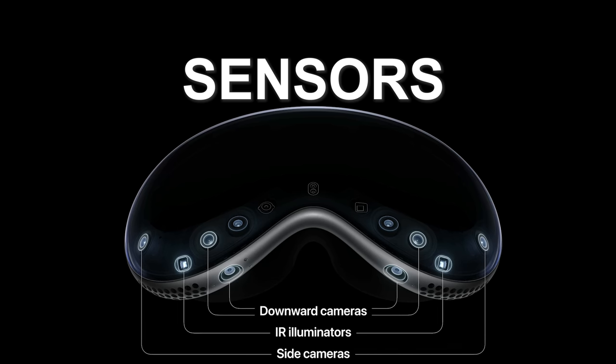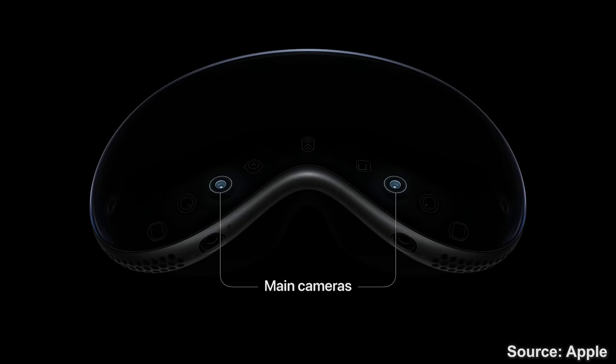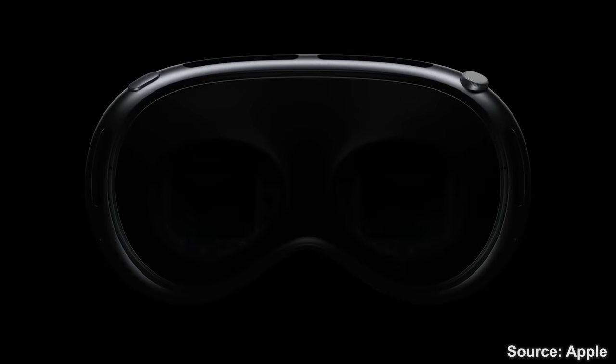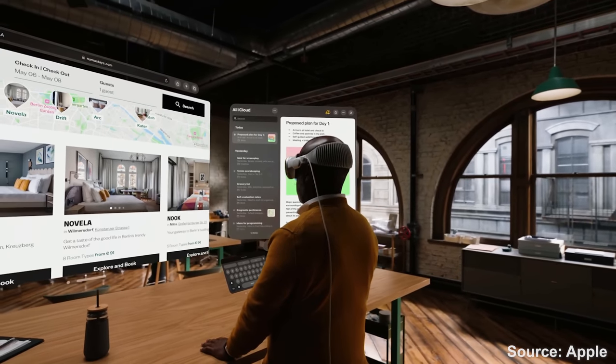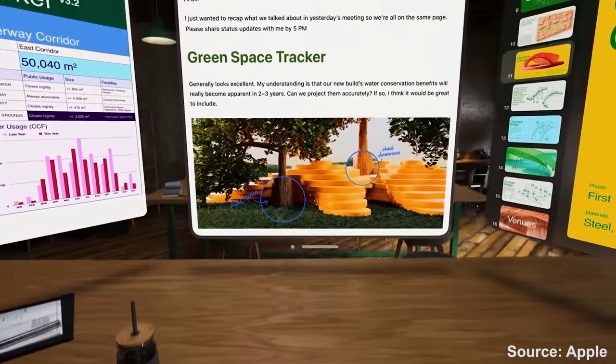And let me tell you, this thing has a lot of sensors. The Vision Pro uses 12 cameras, 4 depth sensors, 1 LiDAR sensor, and 6 microphones — all working in conjunction to give you hand, face, eye, and space tracking, and to deliver the best high-resolution passthrough possible.